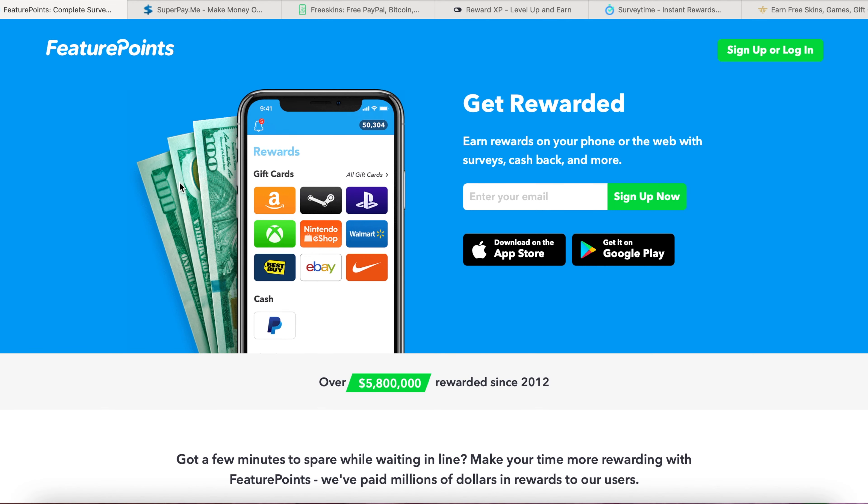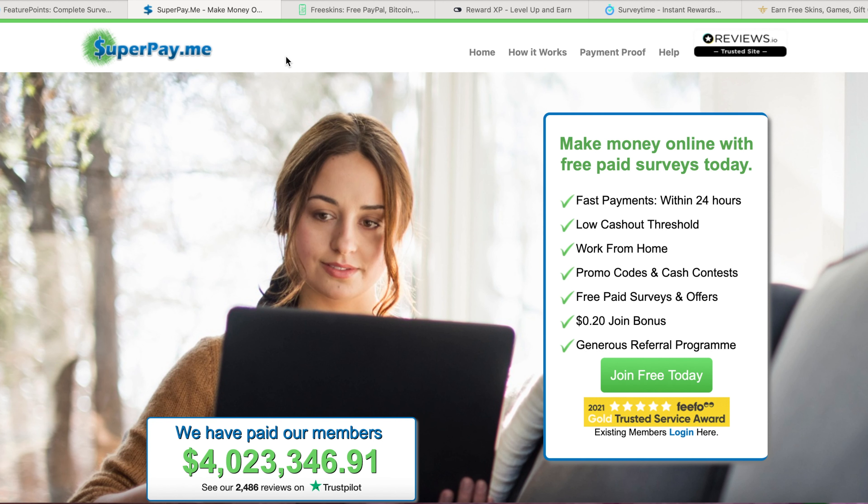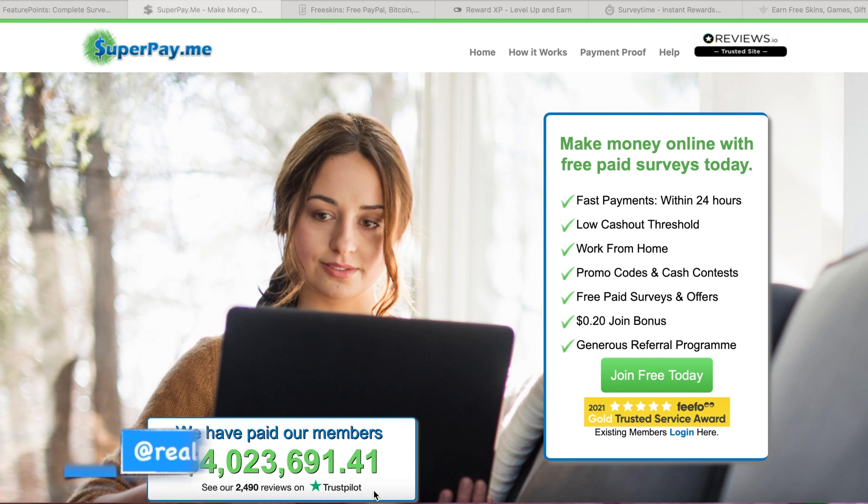Let's move on to the second website. It's called superpay.me. They have paid over $40 million to their members. You can go to Trustpilot and read the reviews of this website if you are not sure. Superpay.me is one of the fastest sites that pays via PayPal. Just be aware that the first time you cash out, they also need to verify your account and that will take about 30 days or longer.